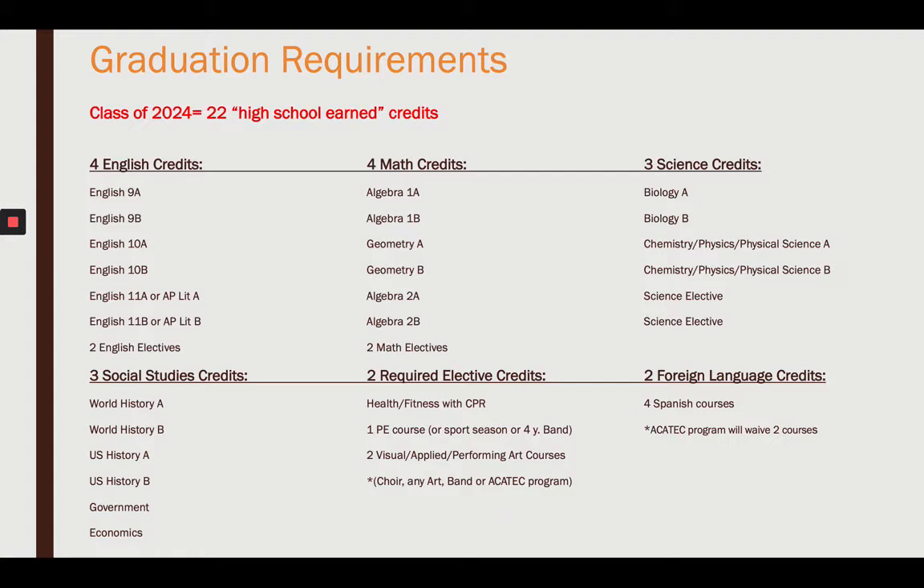In Social Studies, you'll take World History, U.S. History, Government, and Economics.